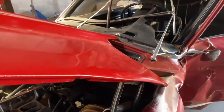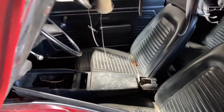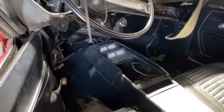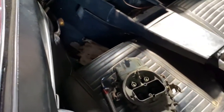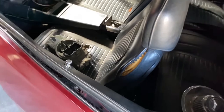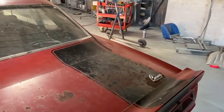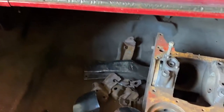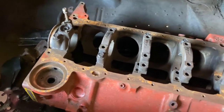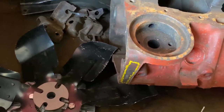I believe that's the original intake and the original carburetor is with the car, but as you can see it's got a big booboo on it. Believe it or not, with this extensive damage the seats are in perfect condition — the driver's seat did not even get damaged at all. Walk around to the trunk and you can see the original numbers-matching DZ block. The trunk lid is original but the trunk pan is going to have to be replaced — it's got some rust in it.